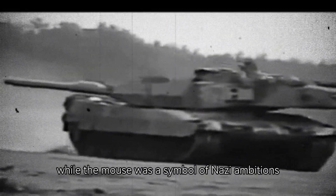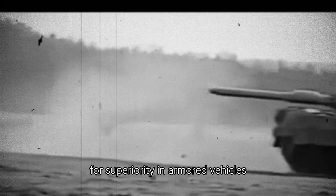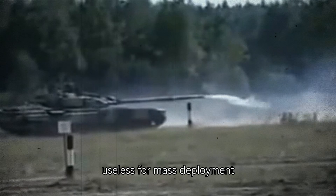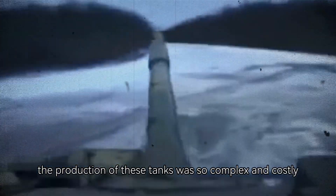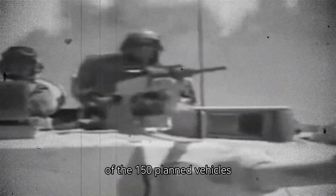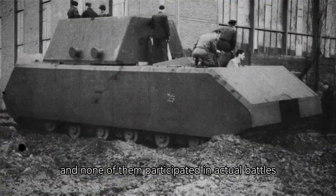Ultimately, while the Maus was a symbol of Nazi ambitions for superiority in armored vehicles, it turned out to be virtually useless for mass deployment. The production of these tanks was so complex and costly that they were never mass produced. Of the 150 planned vehicles, only two tanks were built, and none of them participated in actual battles.